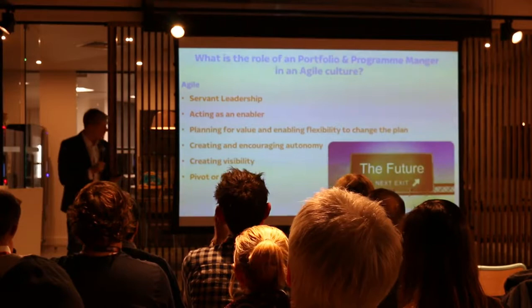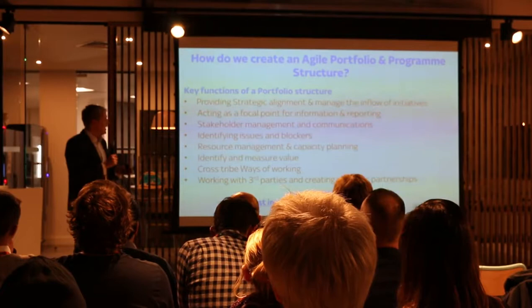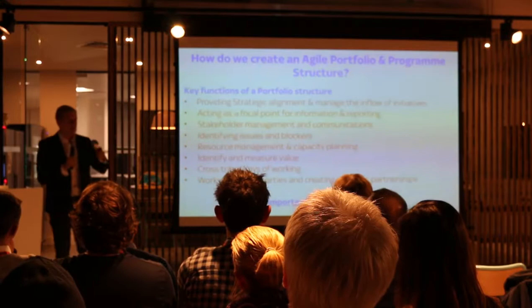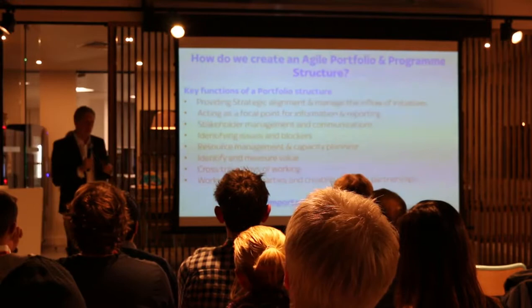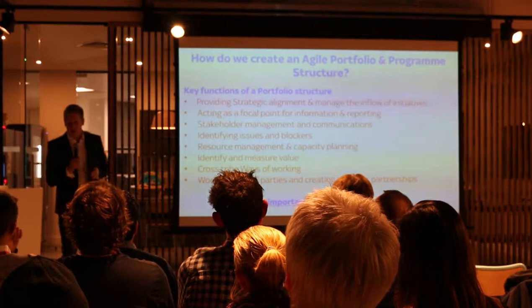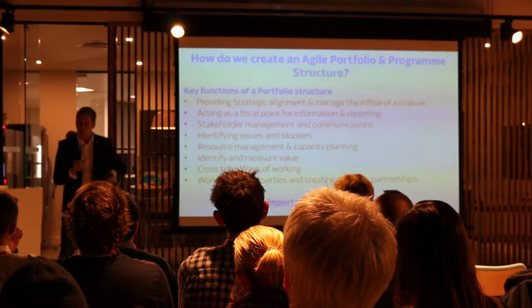Let's talk about the key functions of a portfolio structure. It's about providing strategic alignment and managing the inflow of initiatives. Rather than looking at things as projects, we tend to call them initiatives. The reason is that a lot of our initiatives don't end when the work stops — they generally turn into products. It's really important that we see those as living things rather than something with an end date. It helps at a business level too, because from an investment perspective, you finish a piece of work and take it all off — but actually it's gone into service and needs support.